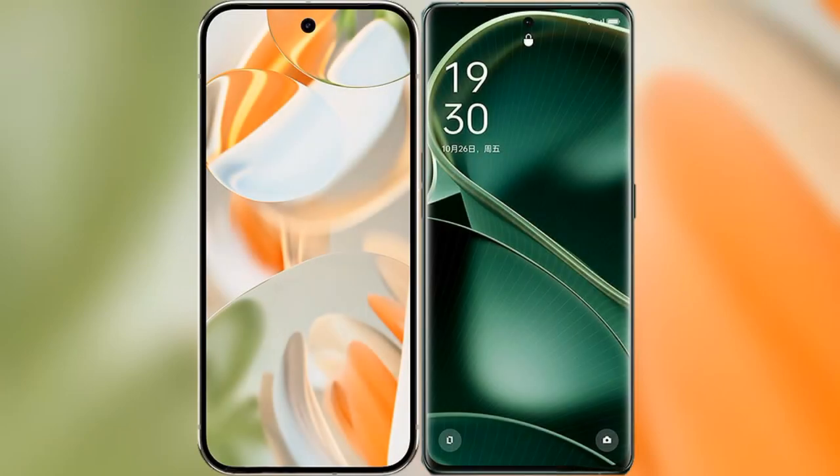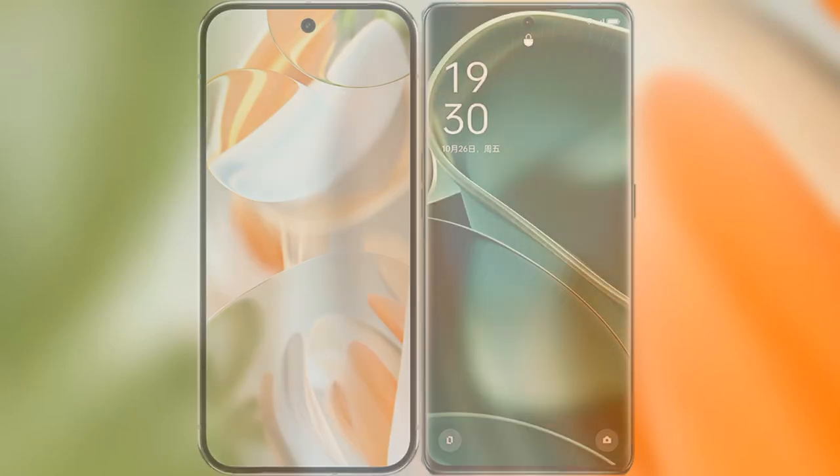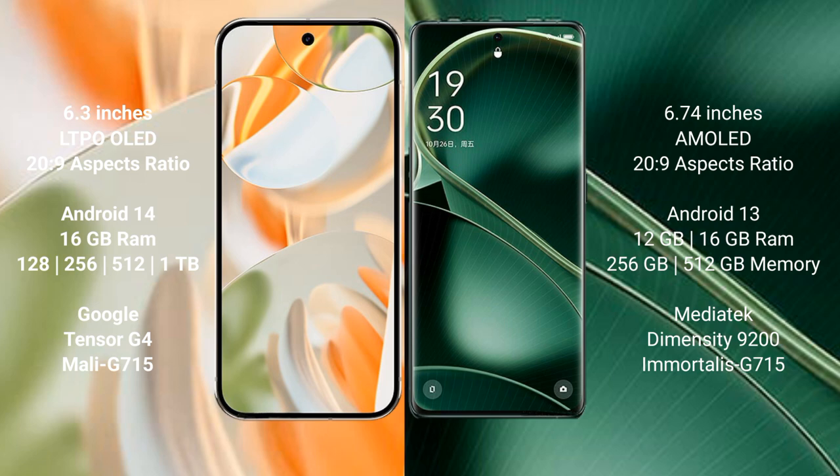I will compare the new Google Pixel 9 Pro with Oppo Find X6. Google Pixel 9 Pro features a 6.3 inches LTPO LED display, and Oppo Find X6 features a 6.74 inches AMOLED display.